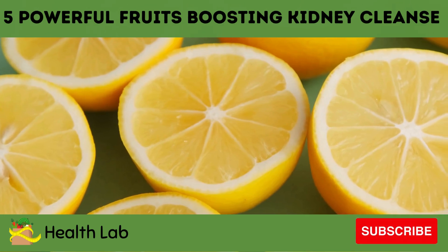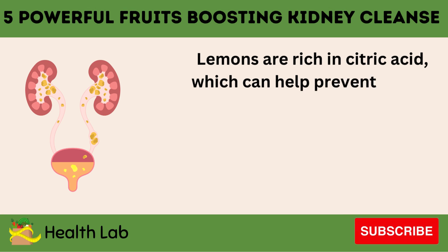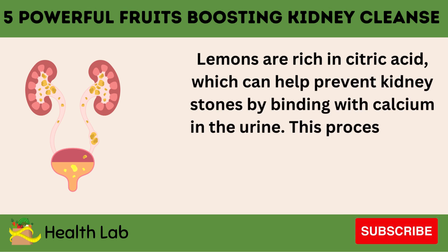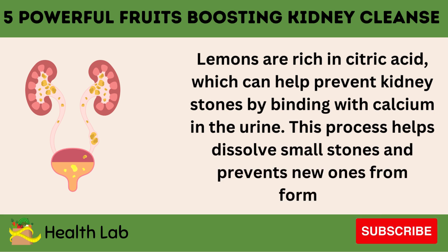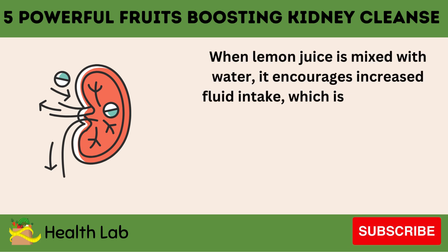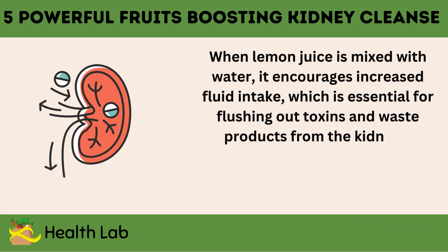Number 5: Lemons. Lemons are rich in citric acid, which can help prevent kidney stones by binding with calcium in the urine. This process helps dissolve small stones and prevents new ones from forming. When lemon juice is mixed with water, it encourages increased fluid intake, which is essential for flushing out toxins and waste products from the kidneys.